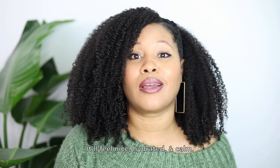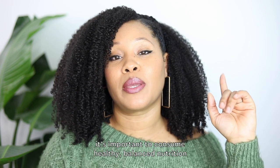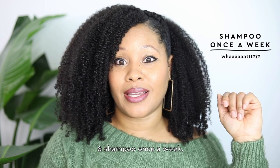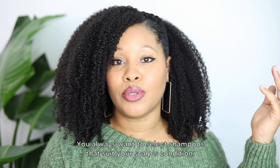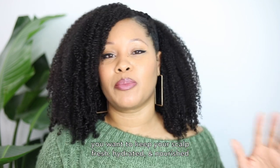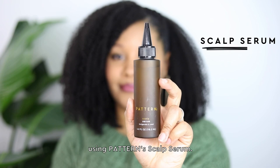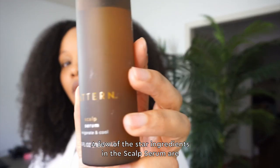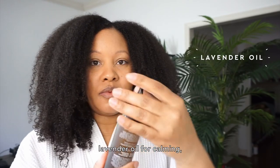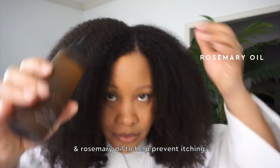It'll feel nice, hydrated, and calm. In order for your scalp to thrive, it's important to consume healthy, balanced nutrition and shampoo once a week. You always want to select shampoos that suit your scalp's condition. And in between wash days, you want to keep your scalp fresh, hydrated, and nourished using Pattern Scalp Serum. A few of the star ingredients in the scalp serum are peppermint oil to make the scalp feel cool and tingly, lavender oil for calming, and rosemary oil to help prevent itching.